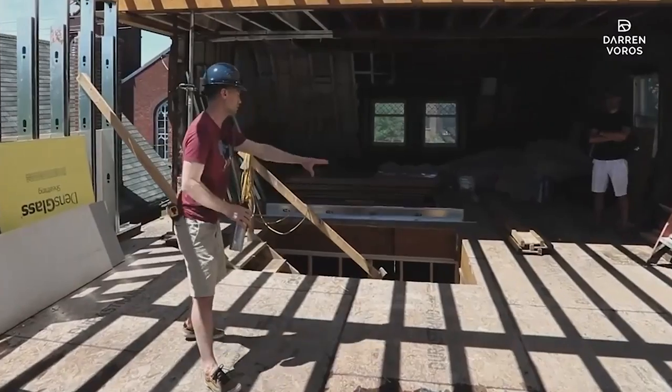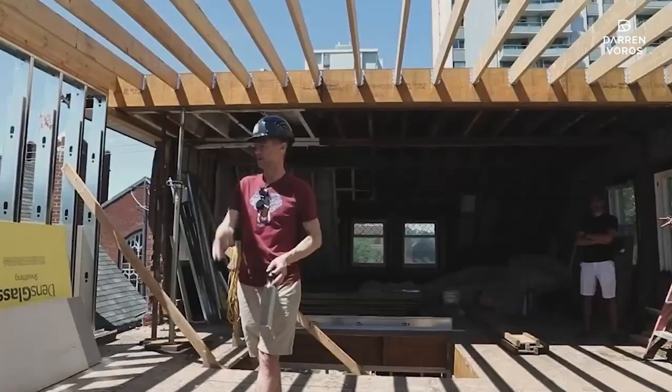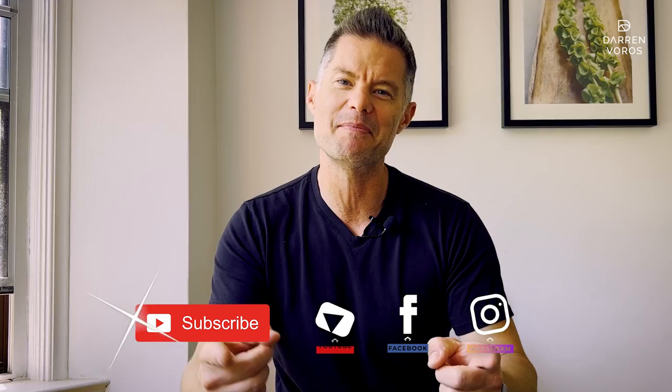Darren Burroughs here. My mission is to help alleviate the housing crisis by creating more rental units through real estate development. Subscribe not to miss what's coming.